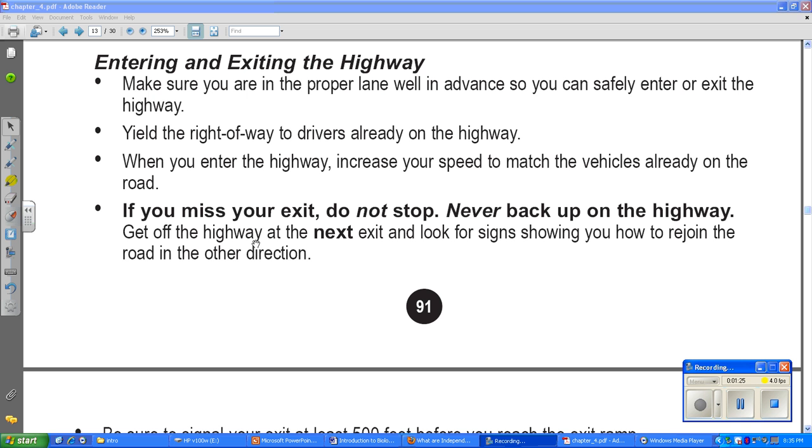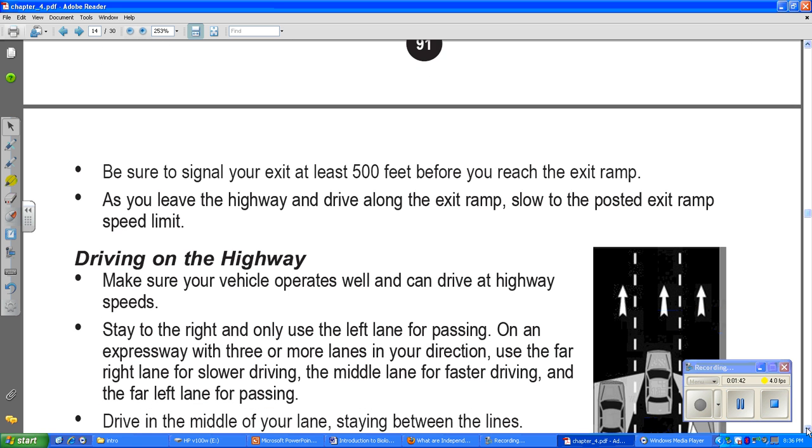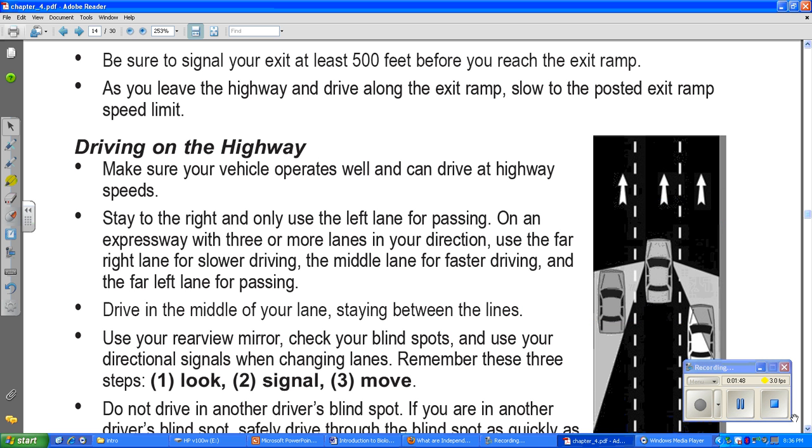If you miss your exit, do not stop and never back up on the highway. Get off the highway at your next exit and look for signs showing you how to rejoin the road in the other direction. So on a highway, you never stop or back up — you just get off at the next exit. That actually happened to us in Maine — we got off the highway and went around and got back on.